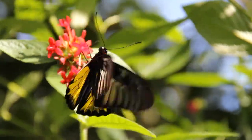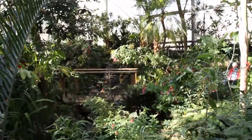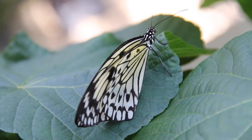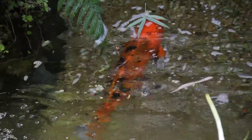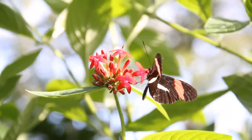It's so beautiful in the Butterfly Rainforest. It's a recreated tropical rainforest with over a thousand free-flying butterflies. We have birds in here, fish in the water, turtles in the water, and just thousands of flowering plants around us.